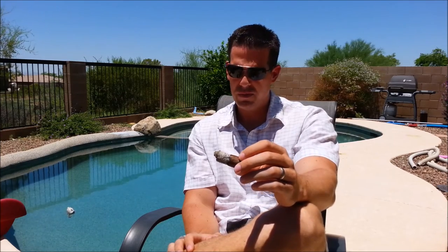It still kept that medium body — maybe kicked up a little bit in the back half. A little bit of pepper and a little bit of earth came in the back half, but not too much. Overall, a tremendously enjoyable cigar. I smoke a decent amount of budget sticks and this is really high up there. You can get these for about four bucks on FamousSmoke.com — five packs for about $20, a box for about $77.